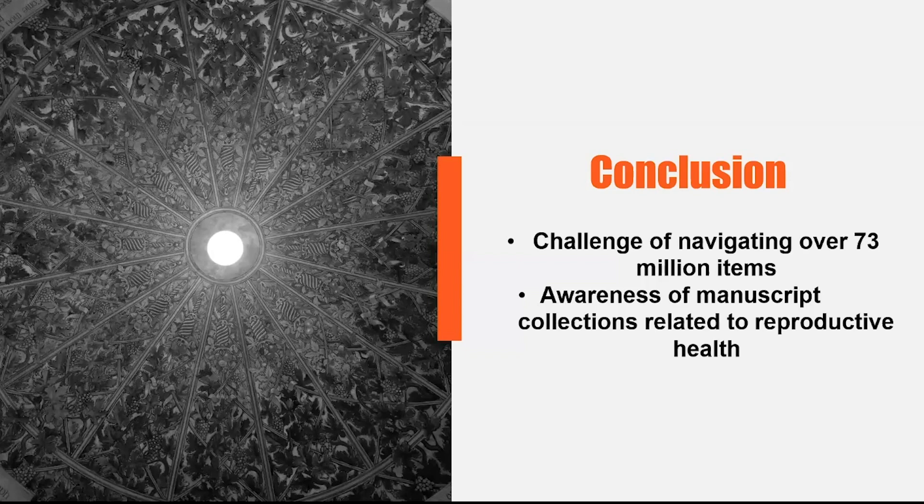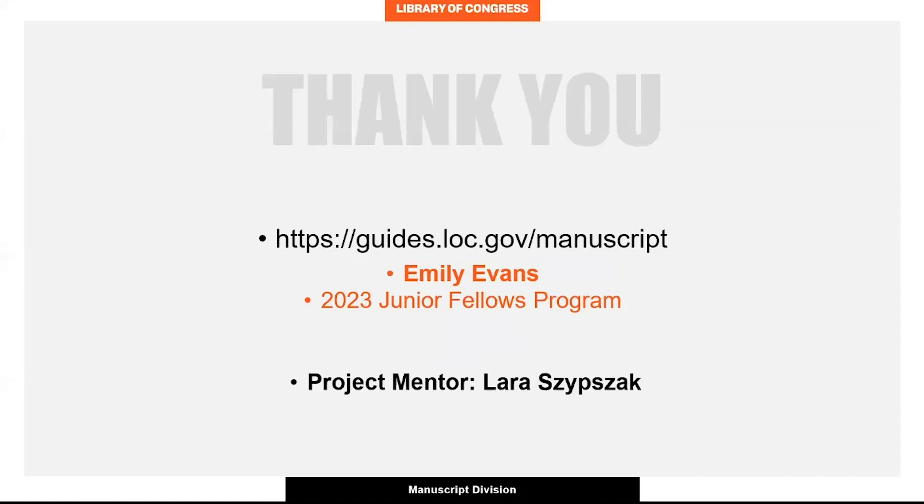I want to thank the reference team in the manuscript division, especially my mentor Laura, for their guidance in this project. Thank you.